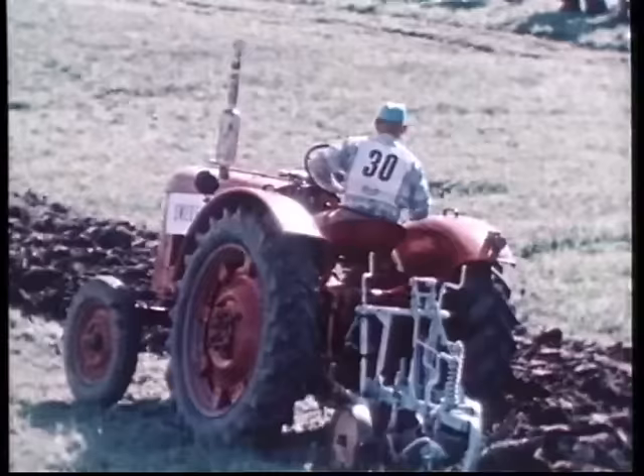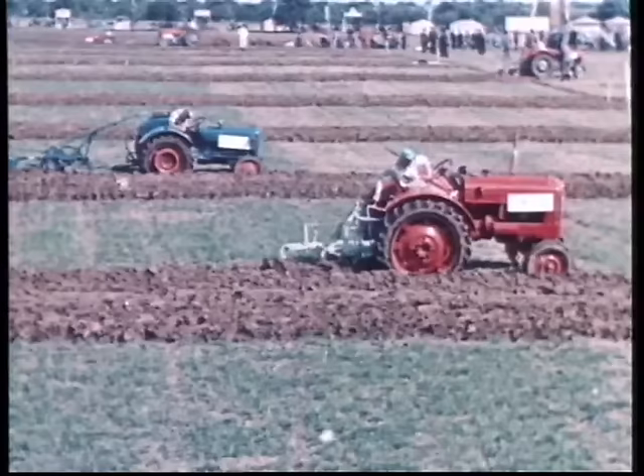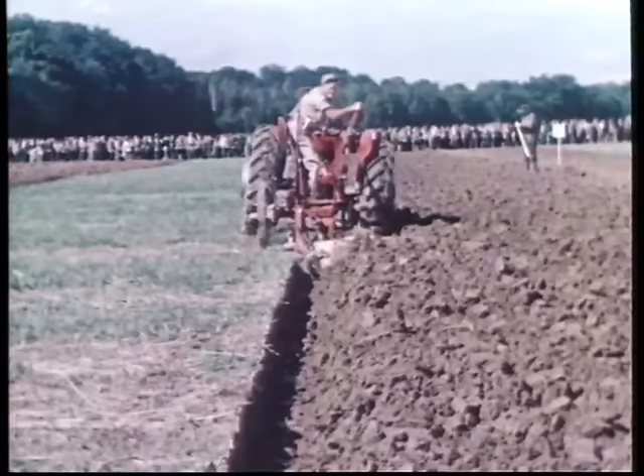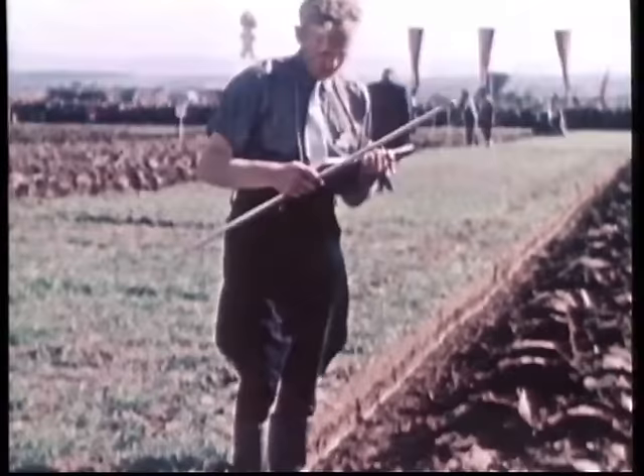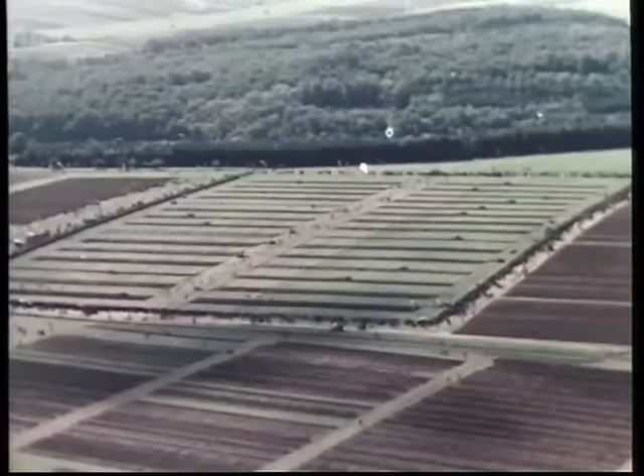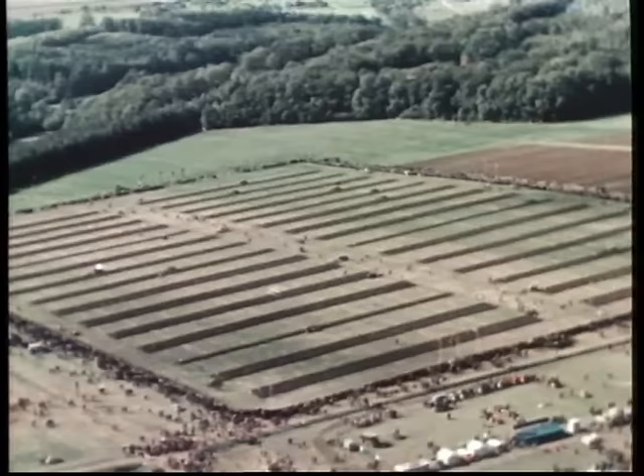Wenn sich Landwirte aus verschiedenen Gebieten, Ländern und Kontinenten zusammenfinden, um sich in der Kunst des Pflügens zu messen, dann müssen hierfür einheitliche Richtlinien zugrunde gelegt werden. Auf dem Pflugfeld geht es nur um die Frage, welcher Pflüger der beste in der meisterlichen Beherrschung seines Pfluges und seines Schleppers ist. Denn es gibt keinen Pflugstil, der in jedem Fall und unter allen Bedingungen der beste wäre. Einzig und allein die Beurteilung des handwerklichen Könnens bildet die Grundlage für eine gerechte Bewertung der Teilnehmer.